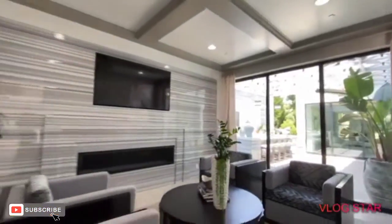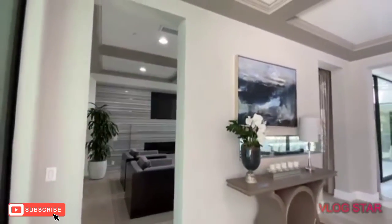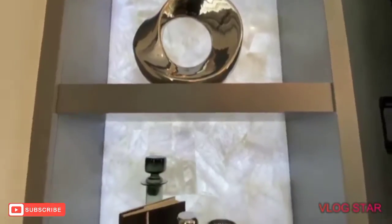Before starting this house tour, please smash the like button if you haven't already, subscribe, hit the notification bell, and if you already think this house is insane, drop a comment.